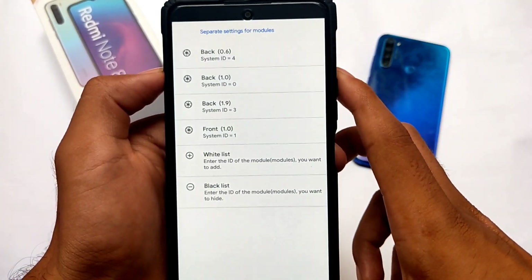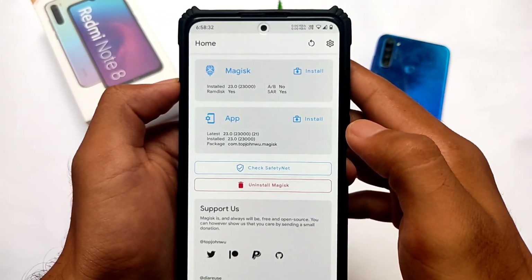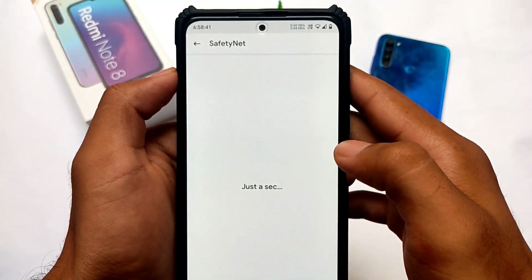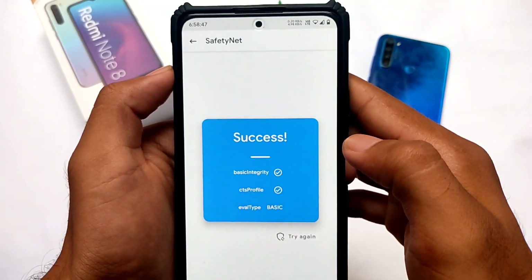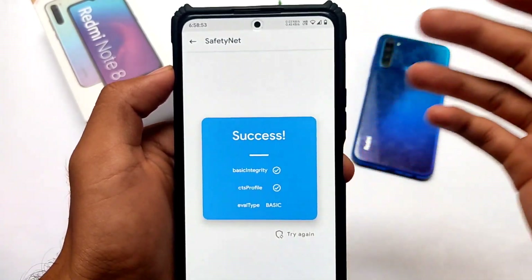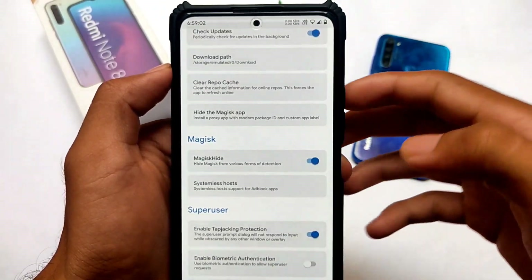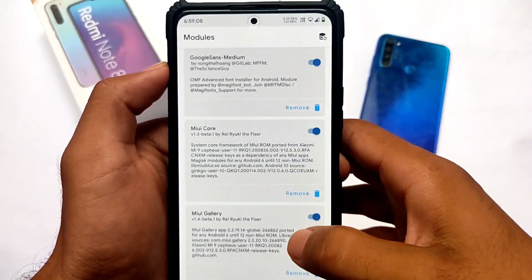Now talking about safety net status: if you use a custom ROM and want to use banking apps — as most users do — the safety status should be passed. If you don't root your device, the safety status will definitely be passed after installing Evolution X OS. If you have rooted your device, safety status will still pass, but you need to hide Magisk from settings. Going into settings, here is the option called Magisk Hide — you reboot your device and the safety status will be passed, so you'll be able to use banking apps.